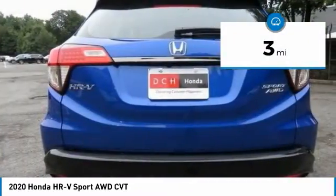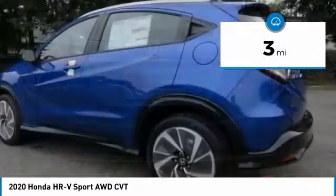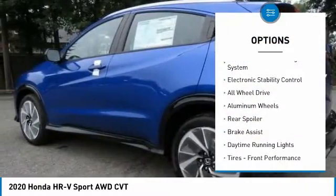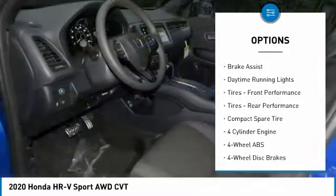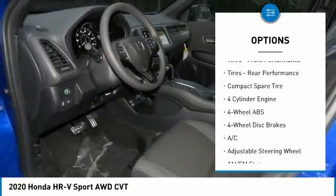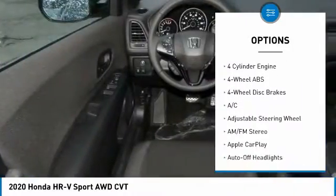This vehicle has less than 100 miles. Here are some of this vehicle's great options: tire pressure monitoring system, electronic stability control, all-wheel drive, aluminum wheels, rear spoiler.